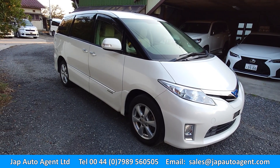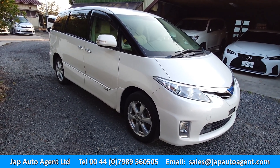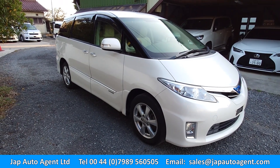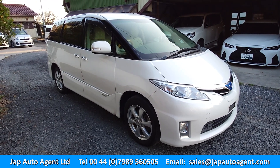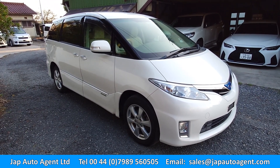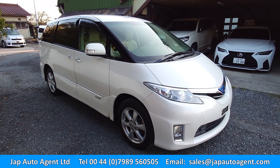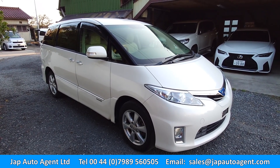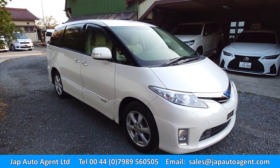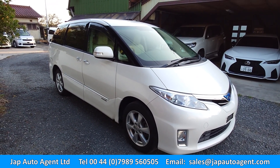So, hybrid Estima, four-wheel drive, 69,000 miles. If this car is of interest to you, please do talk to Paul at Japan Auto Agents and he can organise the purchase of it, and we can organise the shipping to the UK or wherever. Thanks for watching, bye for now.